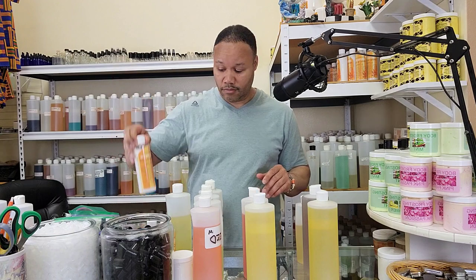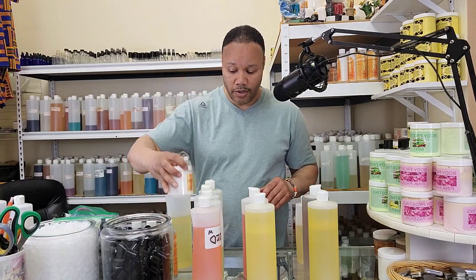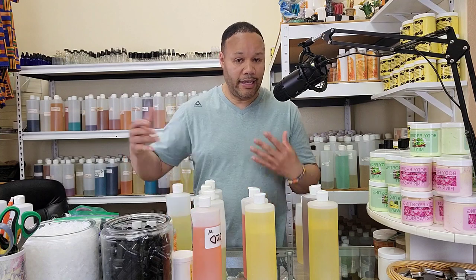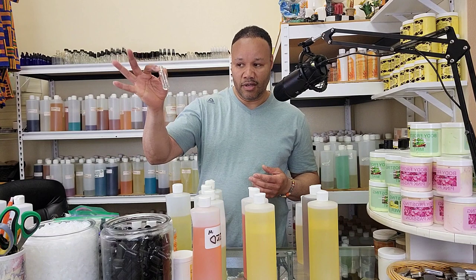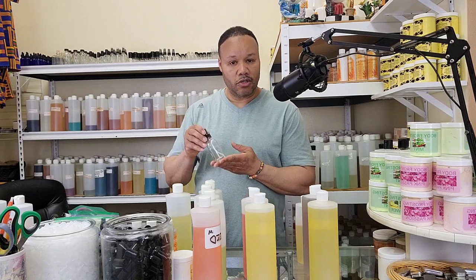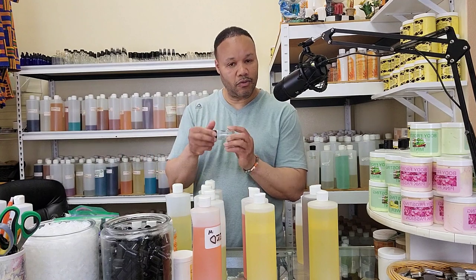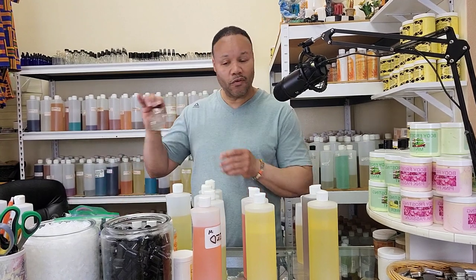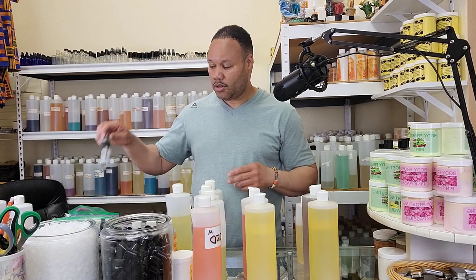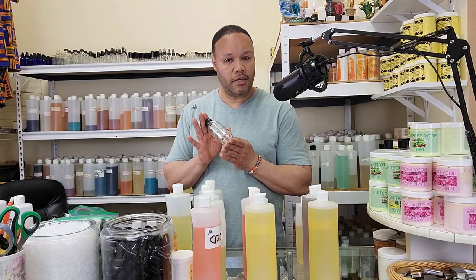If you like any of these fragrances, we can put them in a lotion, a shower gel, a massage oil, a body frosting, or a body butter as well — so you can really complement your fragrance by layering it. We also have bottle sizes: a $7 bottle, $15 bottle, $45 bottle, a $25 roll-on, $45 dapper, $25 spray, and a $75 bottle.